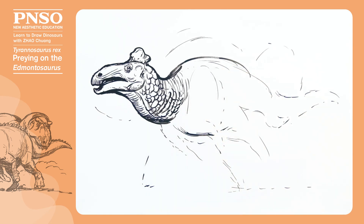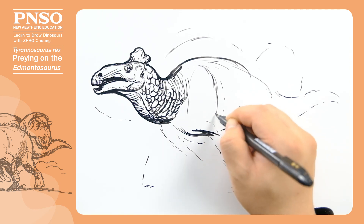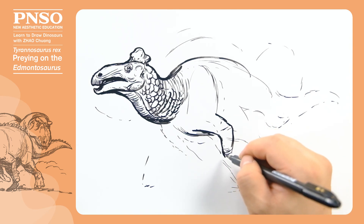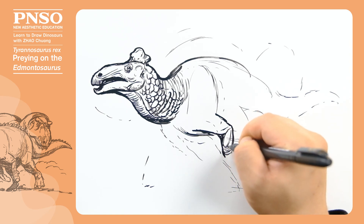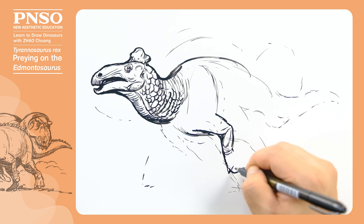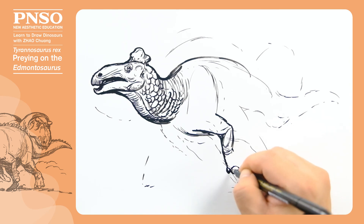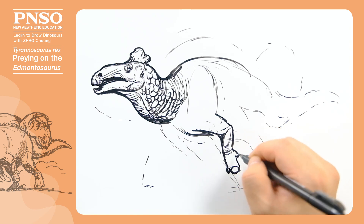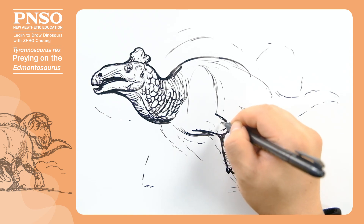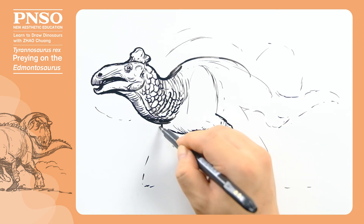Its shoulder blades weren't prominent because they were covered by a large amount of muscles. Its forelimbs were thick, with powerful muscles. It had four toes on the front foot, three of which were weight-bearing and fused into two large hooves — one of them was sharper, and the other was big. In addition, it had a small toe on its front foot. Now, let's draw its other forelimb as well.